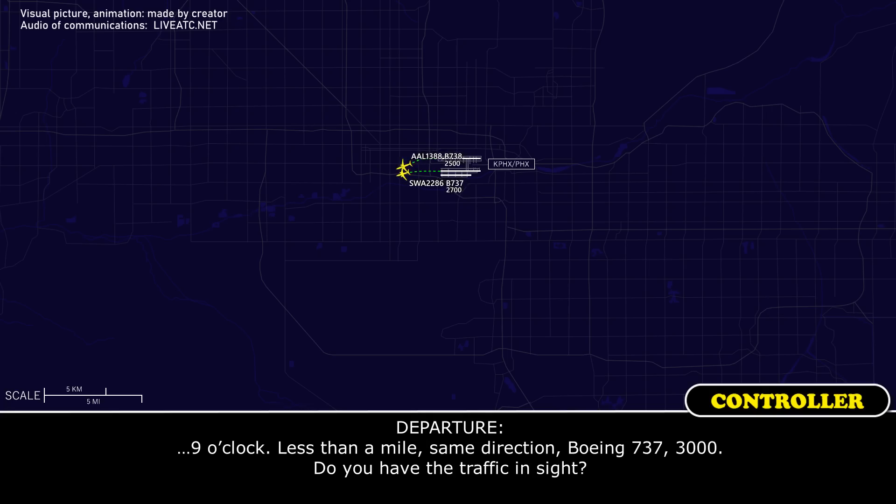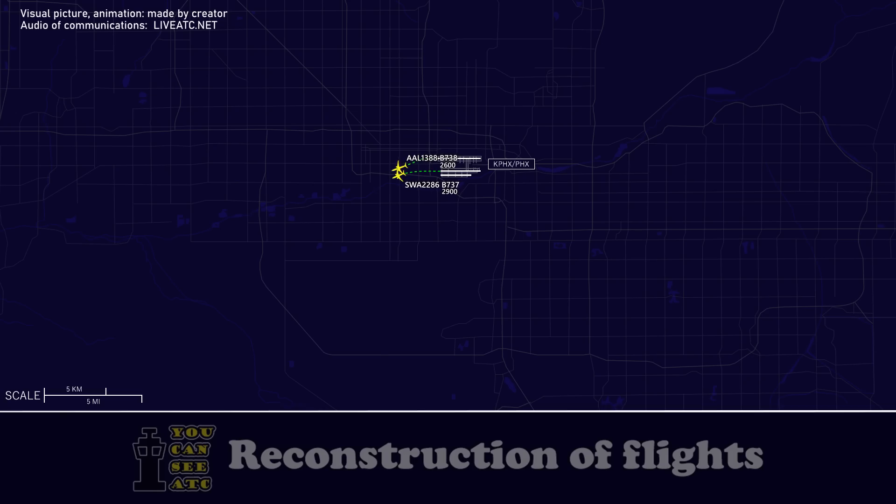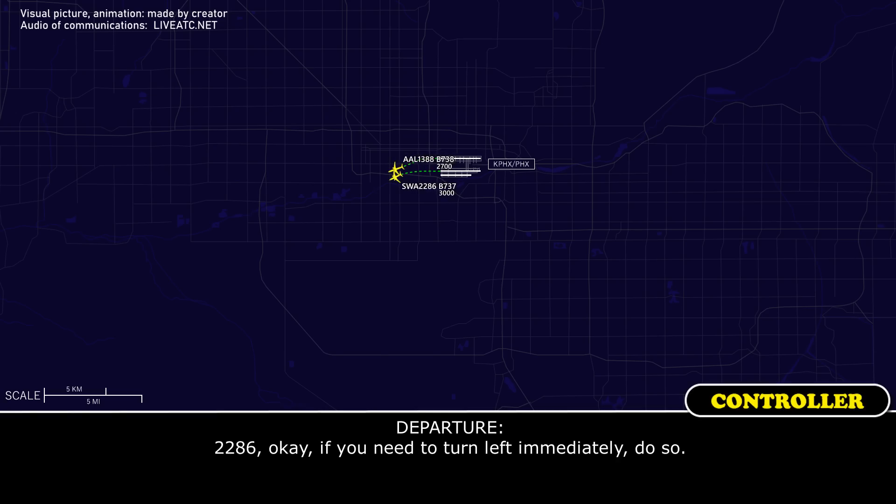9 o'clock, less than a mile, same direction, Boeing 737, 3000. Do you have traffic in sight? Southwest 2286 has American in sight. 2286, okay, if you need to turn left, immediately do so.